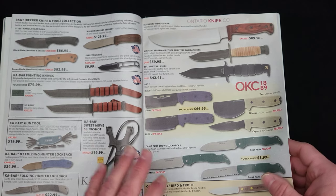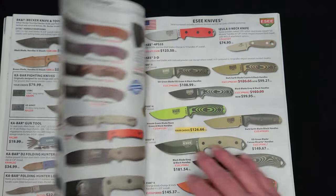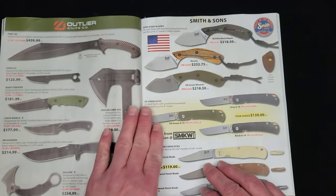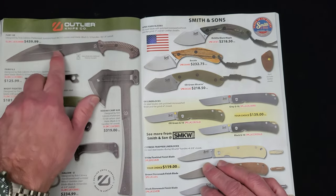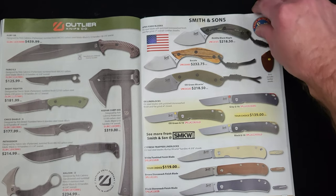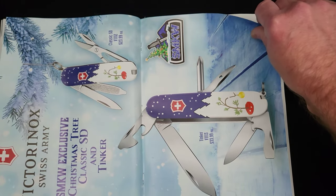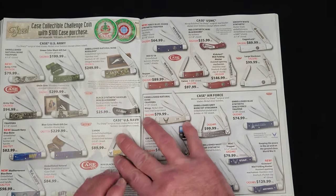We've got Becker stuff, the Ontario OKC stuff. I love ESEE — full everything ESEE makes there. Outlier — that's a $460 piece right there, so that's not cheap. Smith & Sons, American-made. And we've got a centerfold — yeah buddy, a knife centerfold.